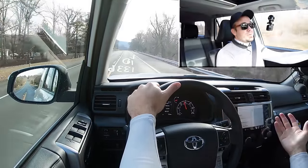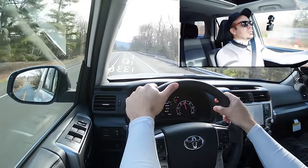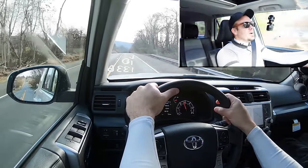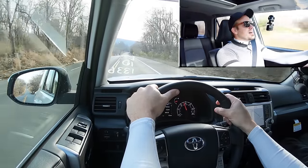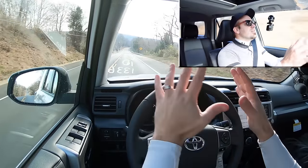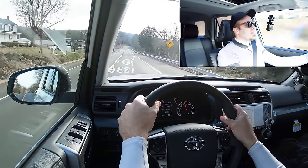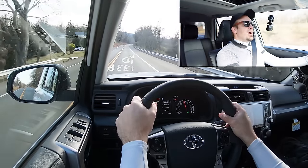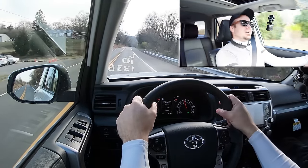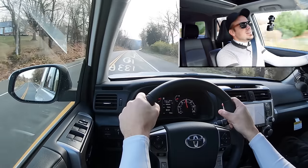Not only that, naturally aspirated engines are a heck of a lot more reliable than their turbocharged counterparts. That is probably why these things easily go over 300,000 miles. Just check your Consumer Reports magazine — these are one of the most reliable SUVs out there, and they're fun. That was plenty of acceleration for merging onto the highway.